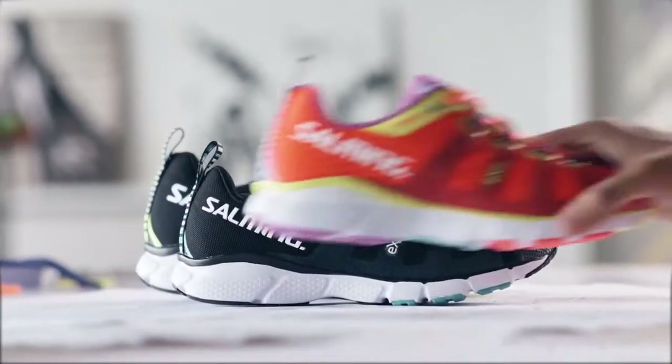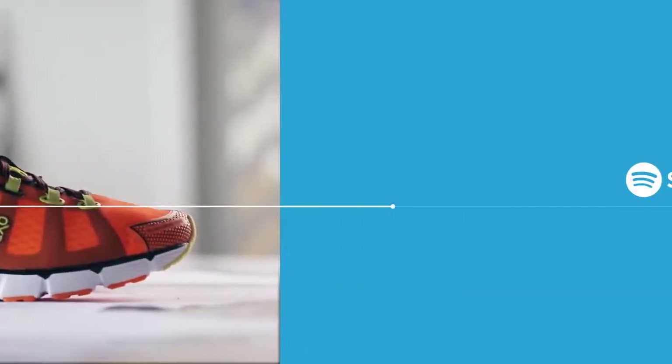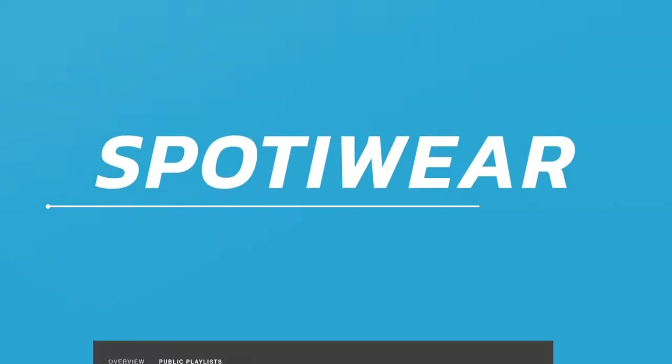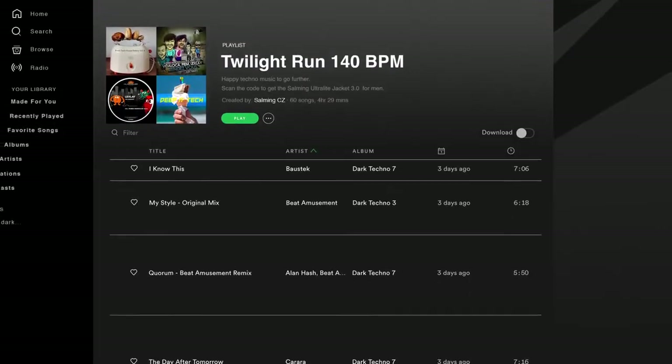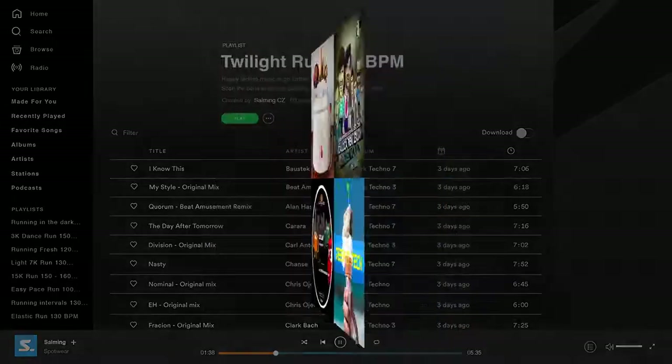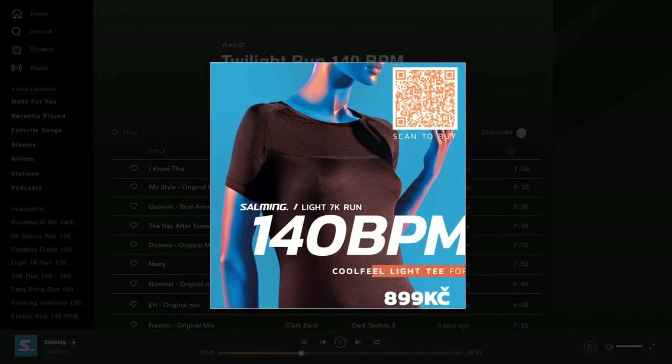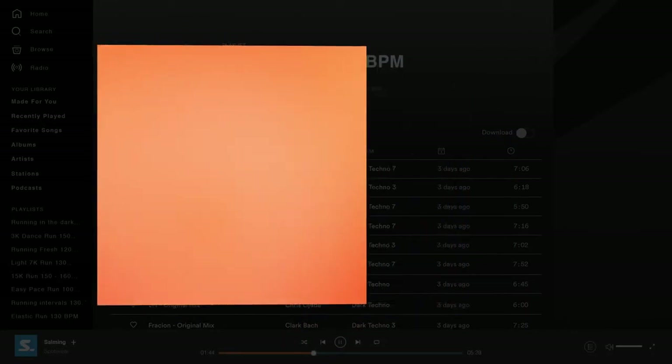So they did what many other brands could have done — they introduced their collection of running gear on Spotify Premium without any interruption. Salming introduces SpotAware, using Spotify Premium's playlist cover art to inspire sales. Simply by redesigning the cover art of each playlist, each became a product ad.